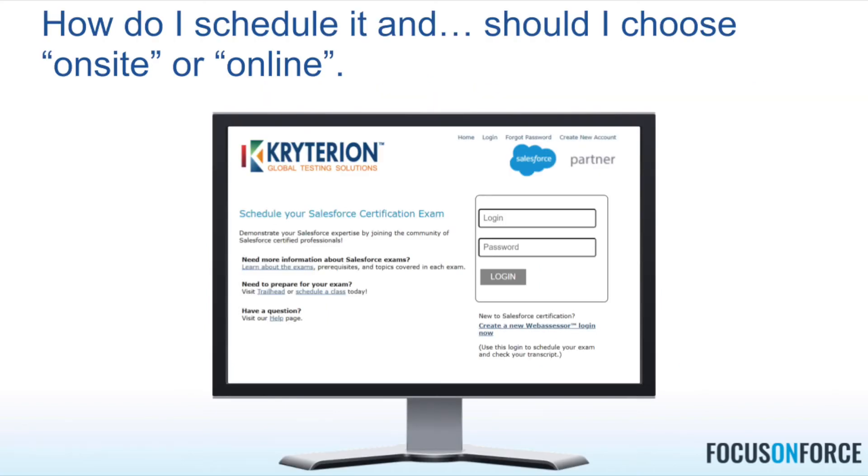From Trailhead, the easiest way to schedule is to go to Trailhead, look at the certification you're sitting for, and click the button that says 'Schedule Exam Now.' It will bring you to Criterion Global Testing Solutions — Salesforce's partner who manages the Salesforce certification exams. The very first time you come to this page there is a section that says 'New to Salesforce Certification,' and you click on a link that says 'Create a New WebAssessor Login.'